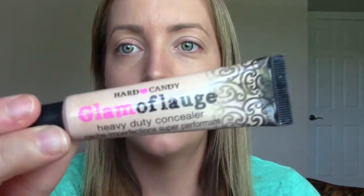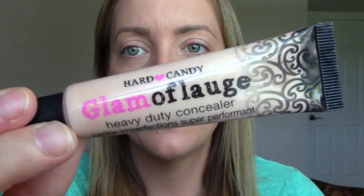The first product is from Hard Candy — this is the Glamathlage Concealer. I've heard really great things about it, that it's super high coverage. I'm going to try this out under my eyes; I have the shade Fair. And if you're wondering why I'm not talking super loud, it's because Cassidy is sleeping. It's a bit watery so I'm going to wipe that off and shake it up a bit first because it's separated.